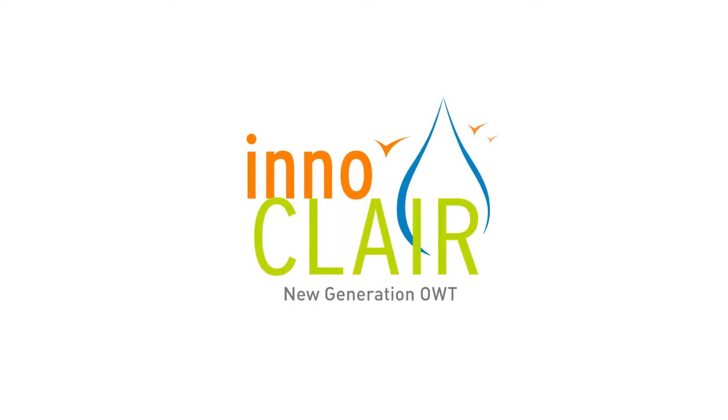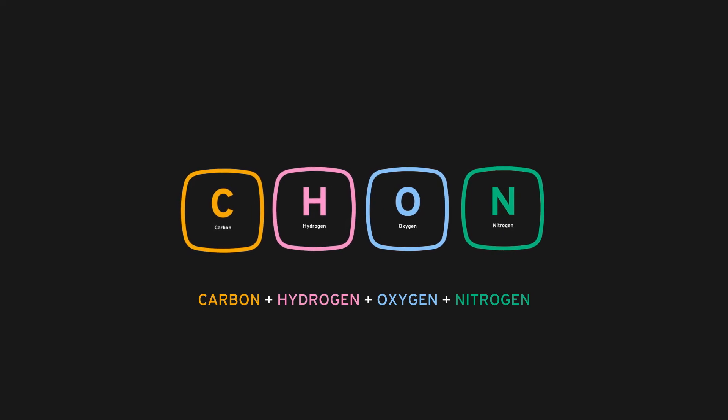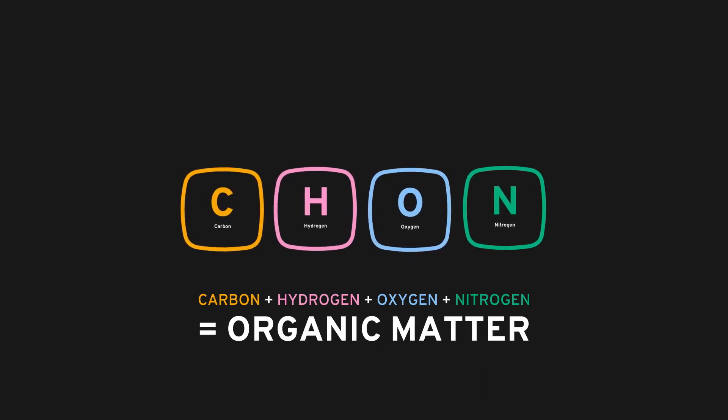To understand why the Innoclair sewage treatment plant doesn't generate bad smells, let's start by talking about CHON. CHON is an acronym of the first four chemical elements that make up all organic matter, like wastewater for example.